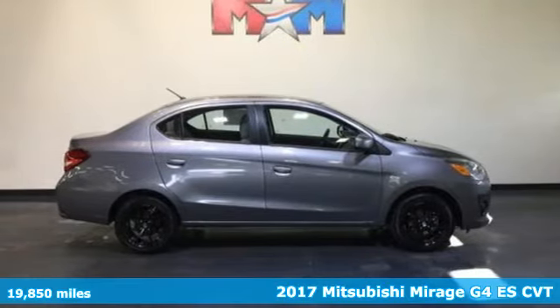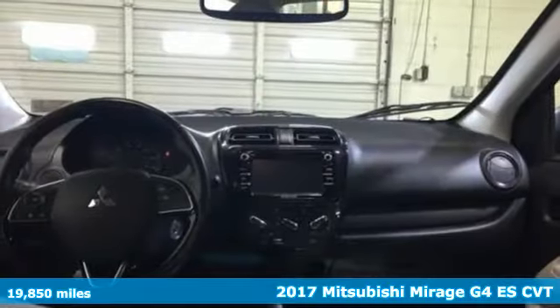It's a 2017 Mitsubishi Mirage G4. Find your fun.